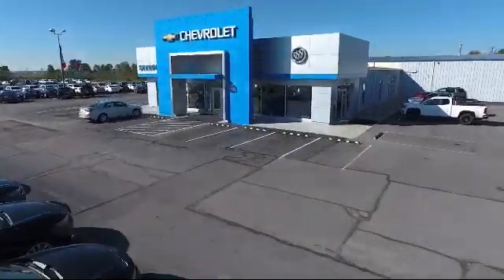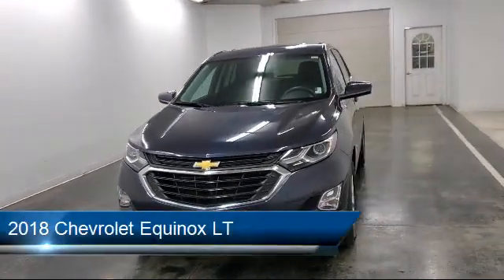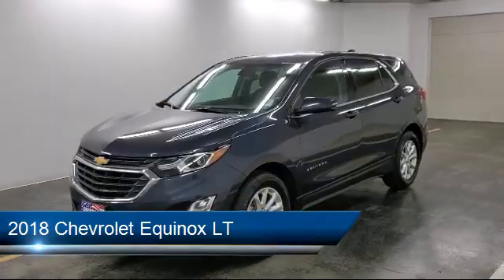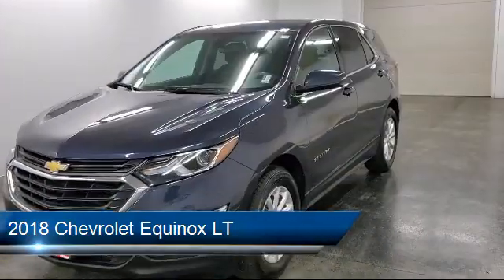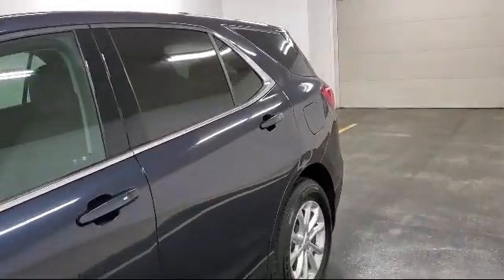Welcome to Sharp Neck Chevrolet Buick Cadillac, and here's a look at another one of our great vehicles from our inventory. It comes equipped with a 1.5 liter turbocharged dual overhead cam 4 cylinder engine.